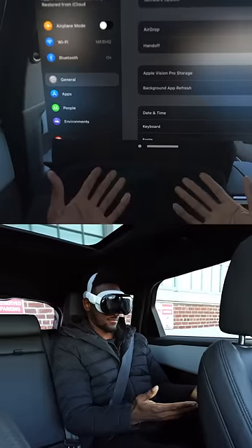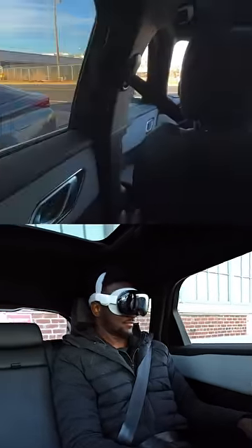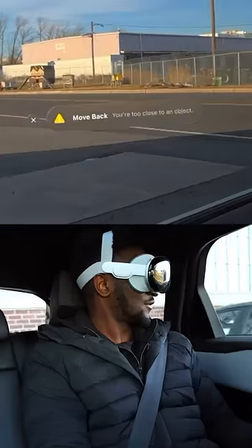But if you're in a form of moving transportation like a train, a plane, or the back of a car, things get kind of weird. The visual data from the cameras says you're staying still, but the gyroscopes and accelerometers are saying you're moving, so the tracking will fail.